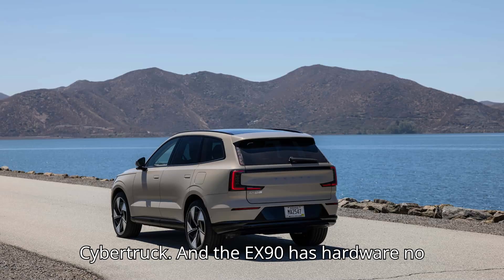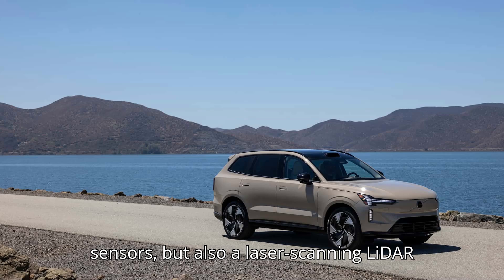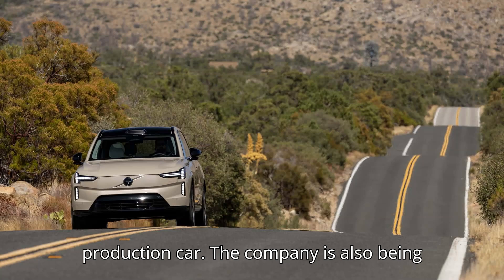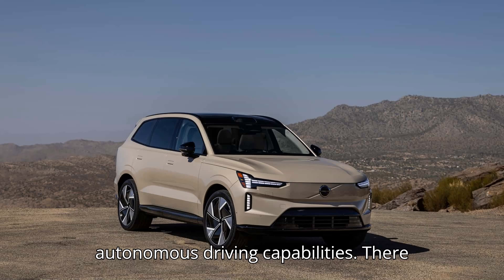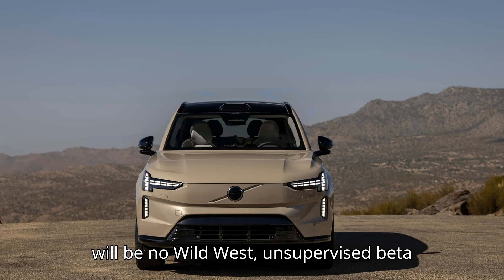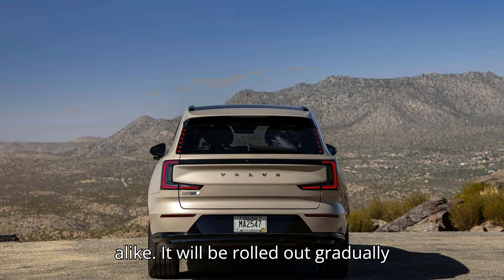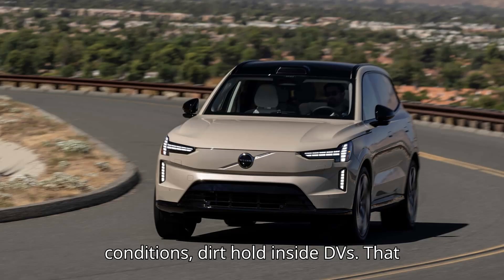And the EX90 has hardware no Tesla has — not only multiple radar sensors, but also a laser-scanning LiDAR sensor, a first for a U.S. market production car. The company is also being more careful about how it deploys its autonomous driving capabilities. There will be no Wild West, unsupervised beta running amok on city streets and highways alike. It will be rolled out gradually when the time comes, and only be available on certain urban highways, separated with barriers under limited conditions.